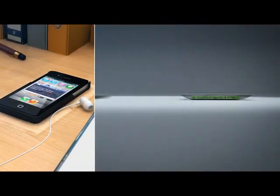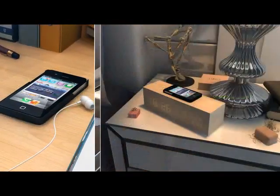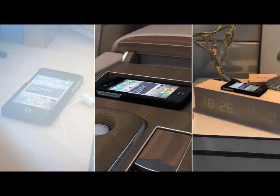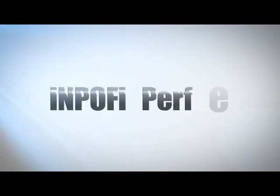INPOFI's eco-friendly, highly efficient, flexible, safe and compact design turns the dream of wirelessly charging anything, anywhere into reality.